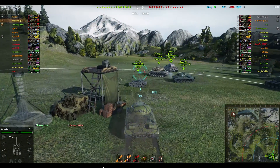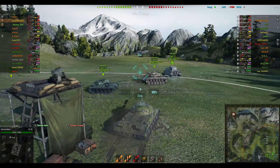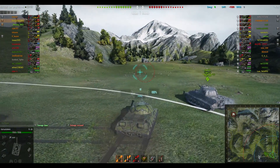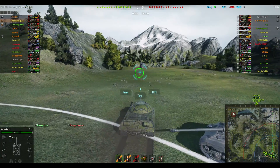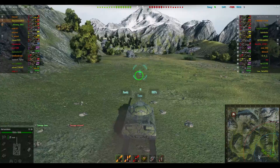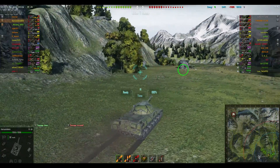Hi everyone, welcome to Water Tanks with StewieJP. I'm Stewie and this is the Tier 8 Premium Russian Heavy Tank, the IS-3A, which went on sale in the lead up to Christmas last year, and I think it went on sale again just after Christmas, and after watching replays like this, I'm starting to regret not buying one.